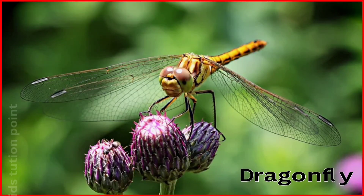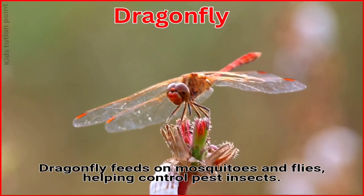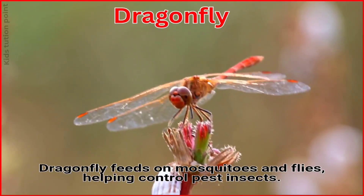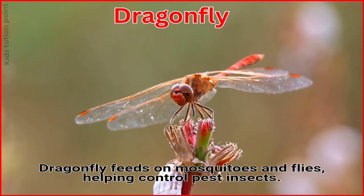Dragonfly. Dragonflies feed on mosquitoes and flies, helping to control pest insects.